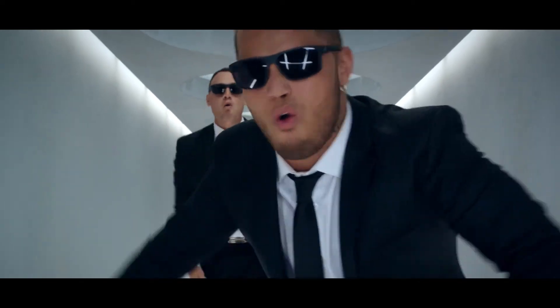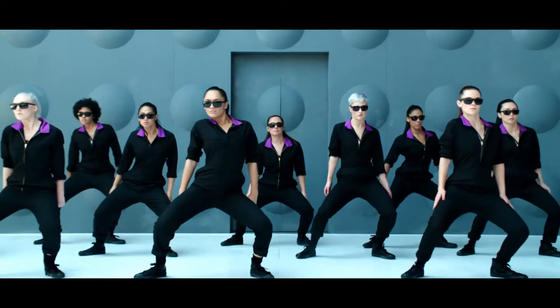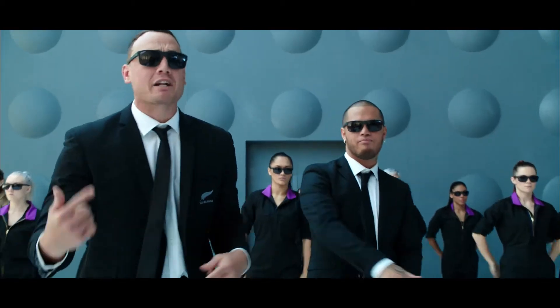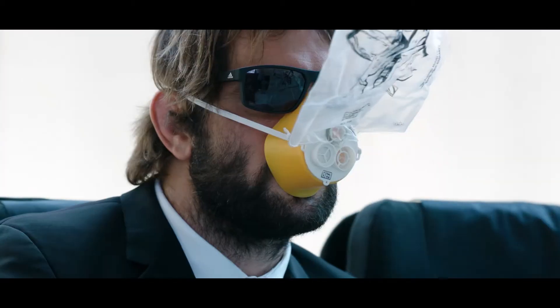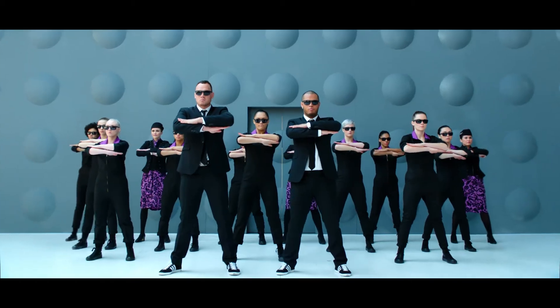If a mask from overhead comes down, pull it down, don't be a clown. Place it over your mouth and nose. This right here is how it goes. Pull the straps up on each side. Breathe like normal — yep, that's fly. Air still flows, no bag inflation. Fit your mask before your mates.